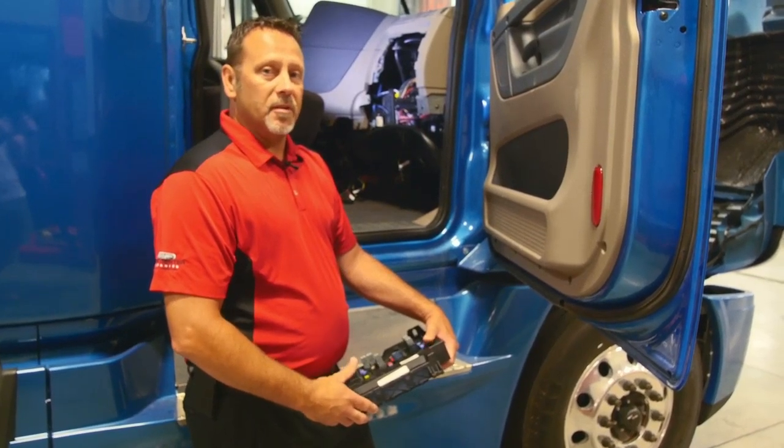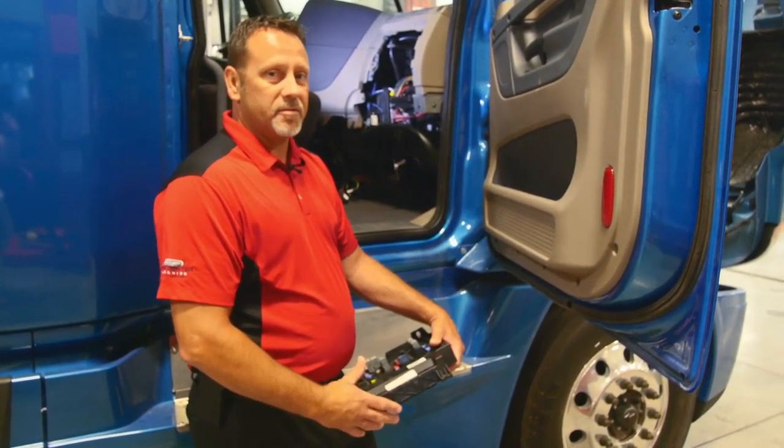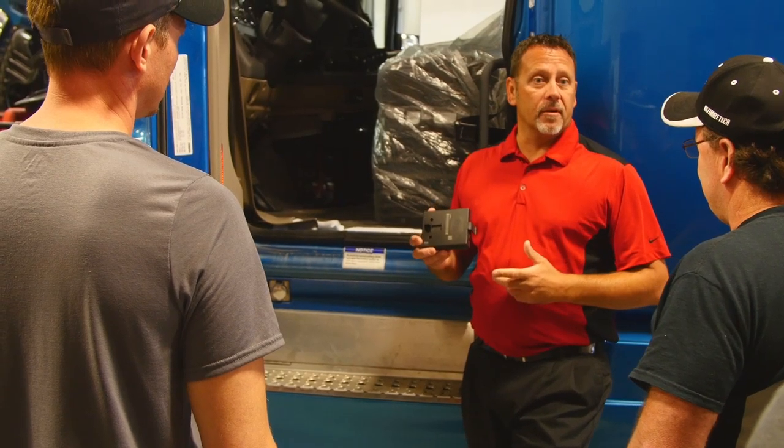We teach them how to get the truck up and running when it's not working, because if it's not running, our customer isn't making money — and that's our job here at Truck Center Companies.